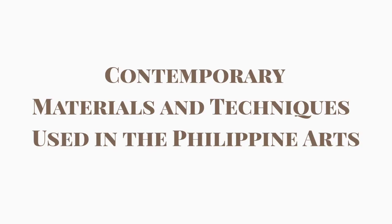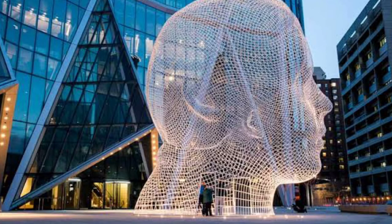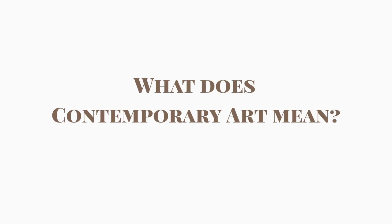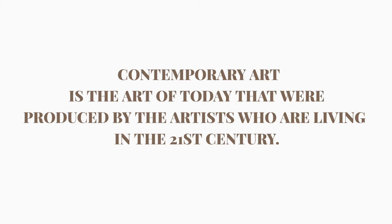In this video, we're gonna tackle contemporary materials and techniques used in the Philippine arts. As an artist, the contemporary art techniques and performance practices are just breaking the conservatives' rules. But what do we mean by contemporary art? Contemporary art is the art of today, meaning they were produced by artists who are living in the 21st century.